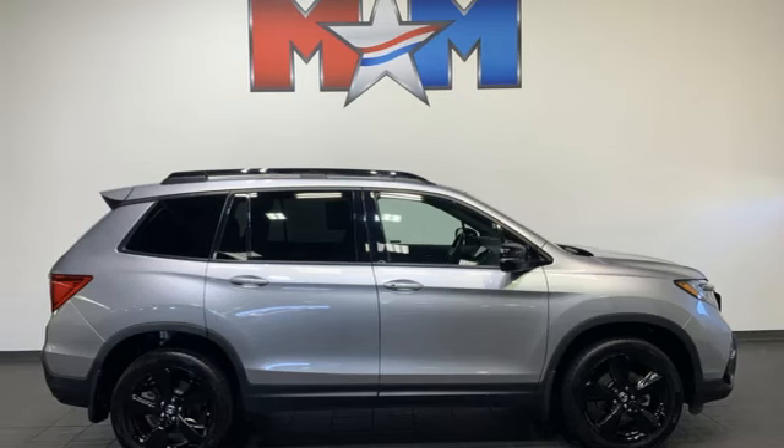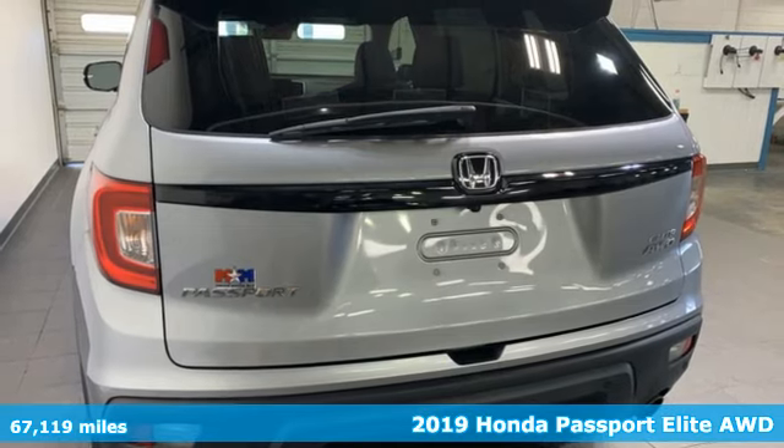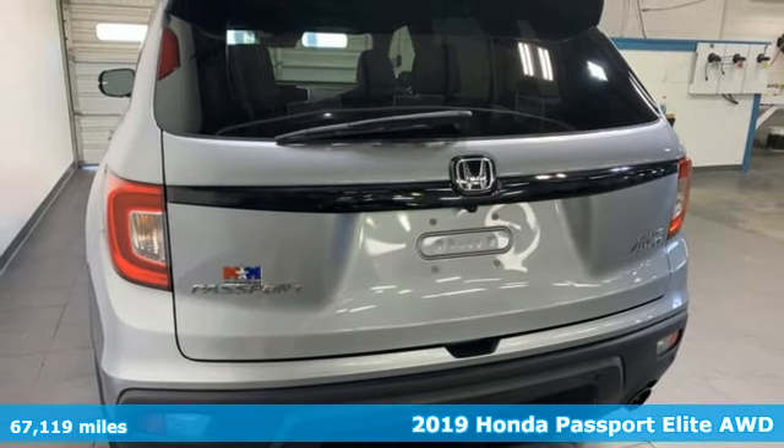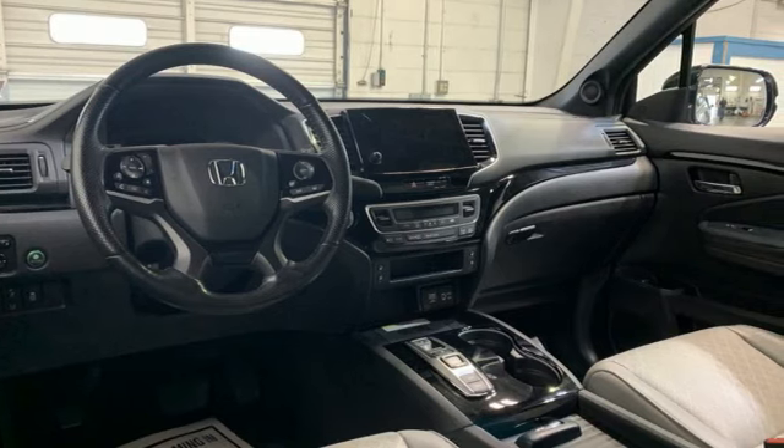Here's a 2019 Honda Passport. Tough, fun, reliable, safe. The Passport is what an SUV should be. It comes with the features you need and better yet want.